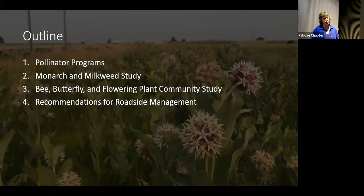For this presentation, I'm going to talk about the pollinator programs that were in place and coming about. We're going to talk about our monarch and milkweed study, and also look at the bee, butterfly, and flowering plant communities. Part of this project was also to help us make recommendations for our management techniques within roadsides.